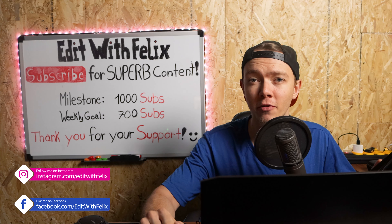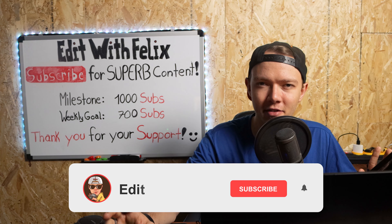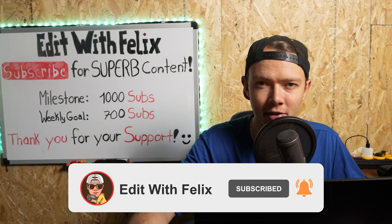And if you want to know how you can submit any of your videos, then wait until the end of this video. Also, if you want to improve your editing and filmmaking skills, then feel free to subscribe to my channel to get notified about new content every week.